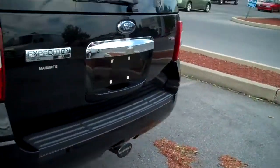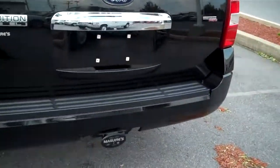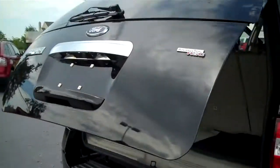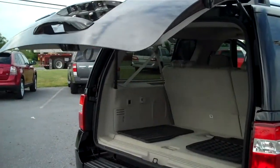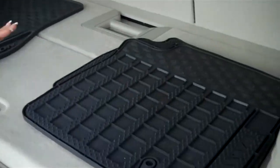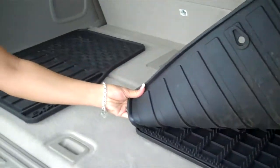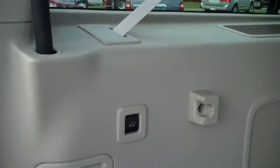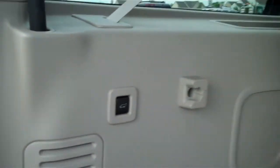It has the electronic trunk opener, which I'm going to let Mark do this time — last time I almost took his head off. It is the limited edition, so it comes with the rubber floor mats — my favorite. Every vehicle I get, I always get the rubber floor mats. They're so easy to just take out and shake off; you don't always have to spray clean them or anything like that. It does have the power fold seats to the third row.